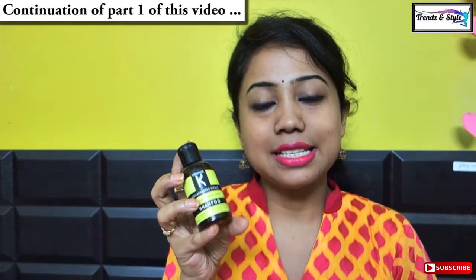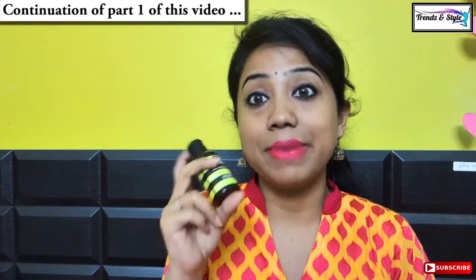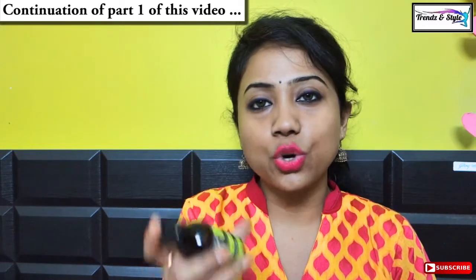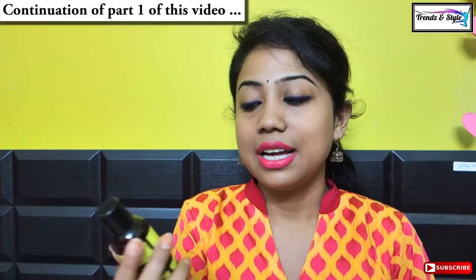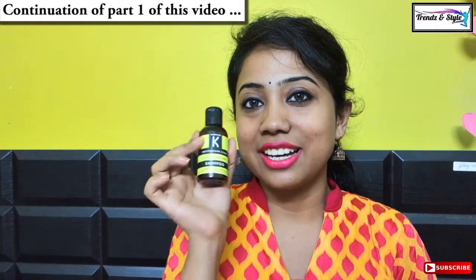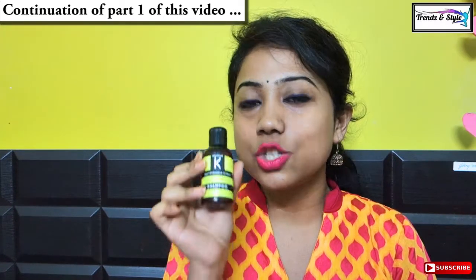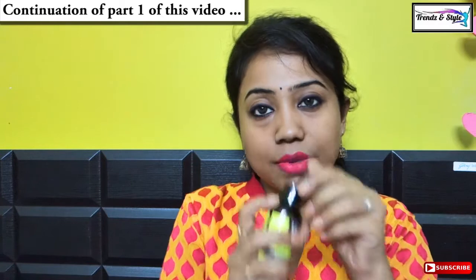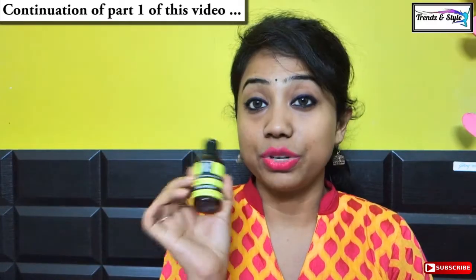I got this in a smaller size from one of my subscription boxes, and it has amazed me by its results. Kronokare is one of my favorite brands nowadays. This is an SLS, paraben, silicone, mineral oil, and sulphate-free brand, and I have talked a lot about it on my channel. This product is so good — it has a citrusy, very mild kind of smell and makes your hair bouncy, silky, shiny, and softer without conditioner. Very good shampoo.